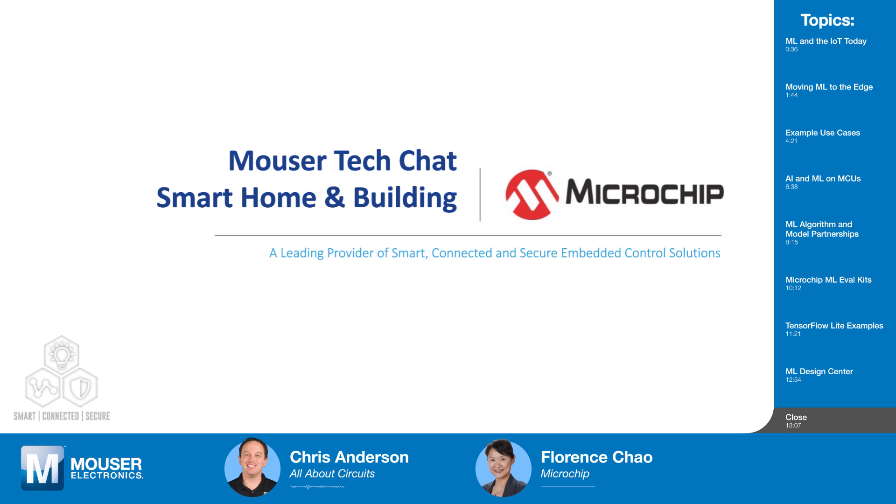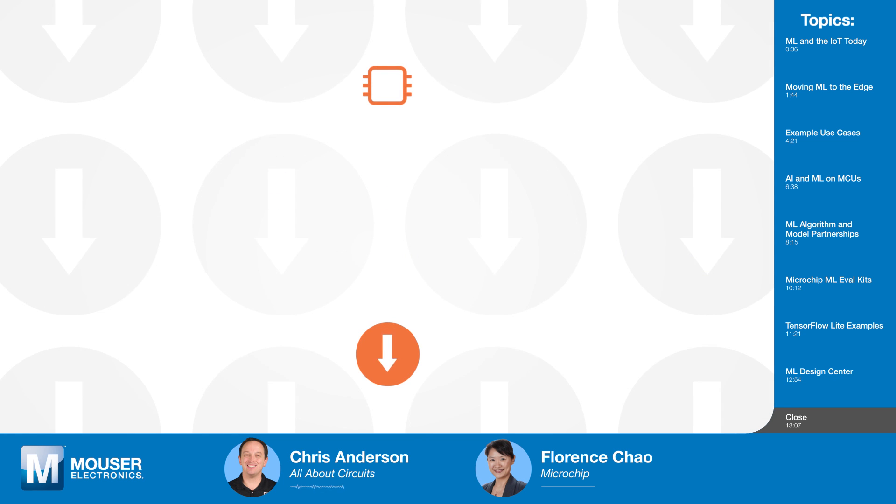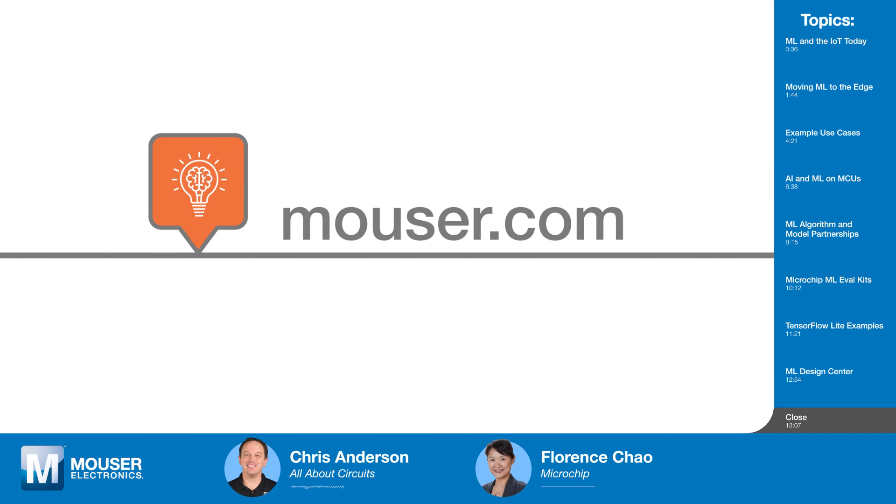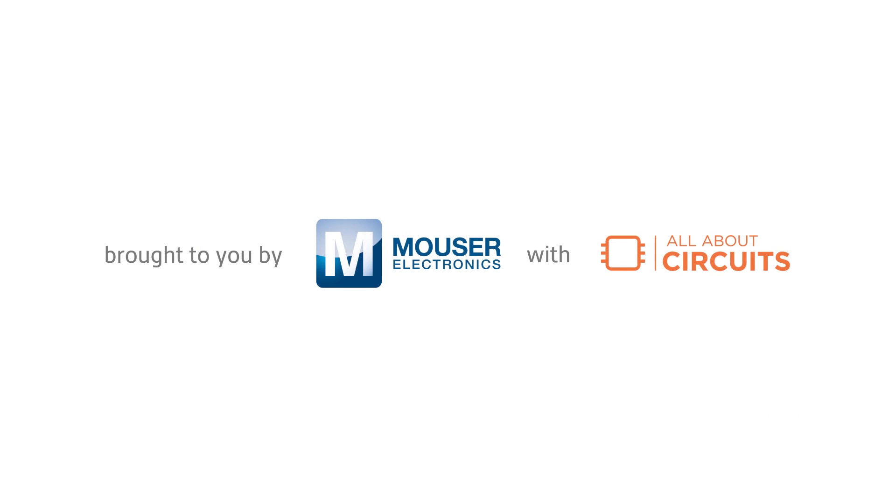Thanks for joining us today, Florence. If you'd like to learn more about using machine learning on Microchip's MCUs, click the links in the description or visit Mouser.com. Also check out the other episodes in this three-part series on smart homes and buildings, and be sure to check back soon for the next episode of Tech Chats. Thank you.